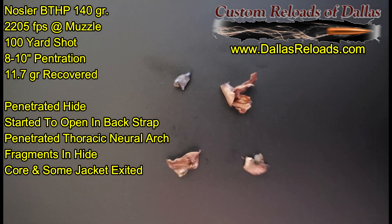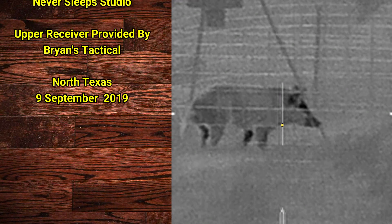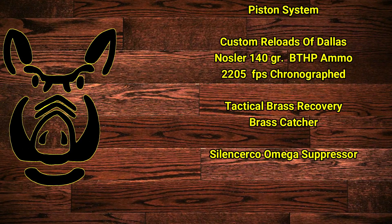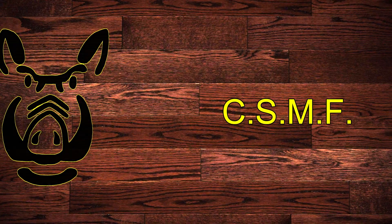The bullet did not start to open up until it entered the back strap, then it went through the neural arch of the spine, continuing through before exiting out the other side. Carpe Seuss, my friends.